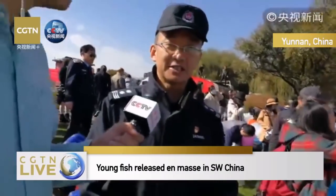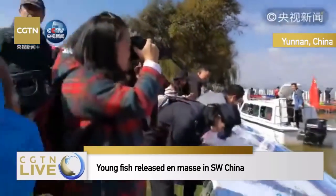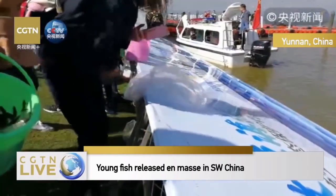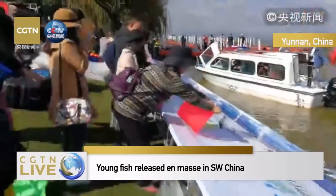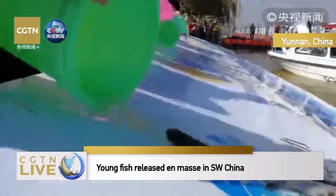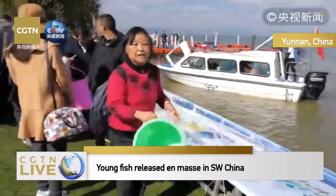When Dian Lake is open for fishing, are chubs and big-head carp the main fish brought up? Yes, they account for the majority. How big can they be when brought back up? About one to two kilos. Right now they are not even 0.1 kilos, and they can grow up to one to two kilos.